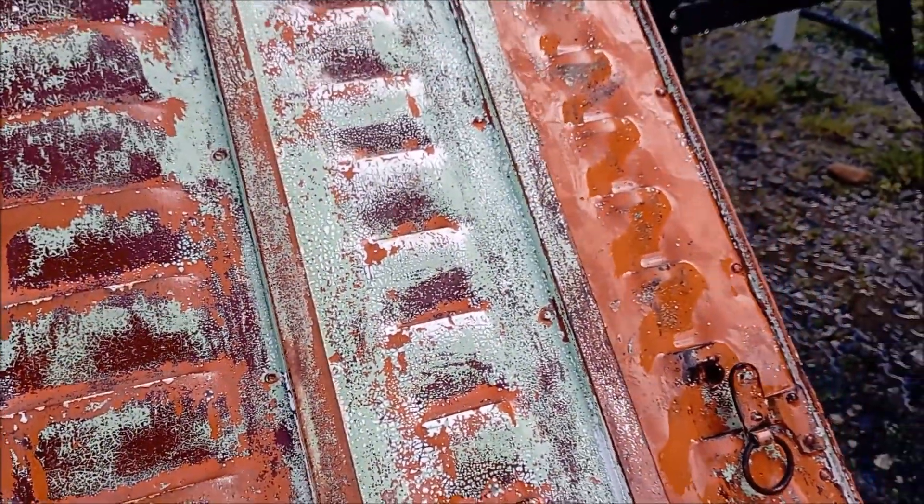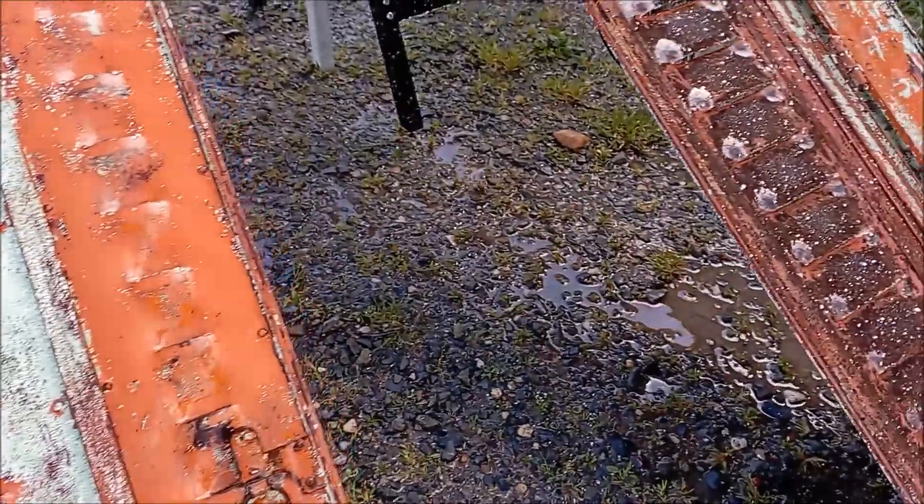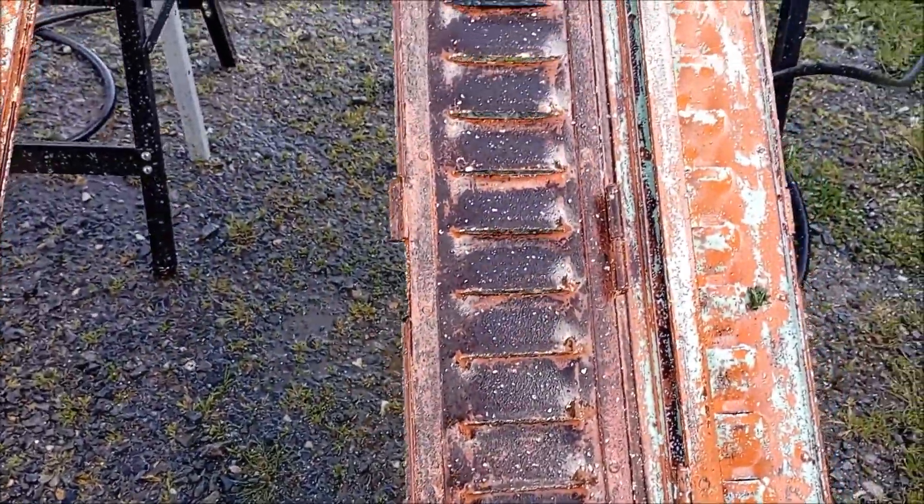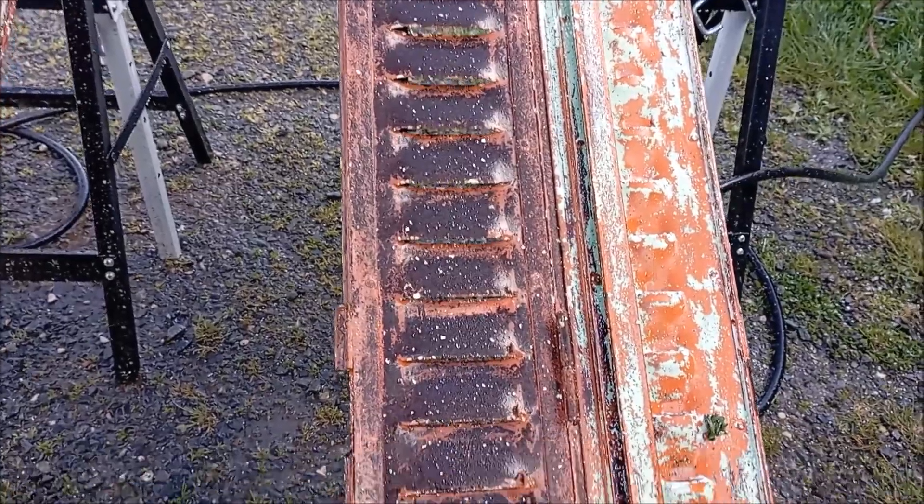Although these look rusty, they're actually not rusty — it's some sort of protective paint that had been put on them at some stage, so that makes our life a lot easier. We'll just need to go over the top with a white paint.